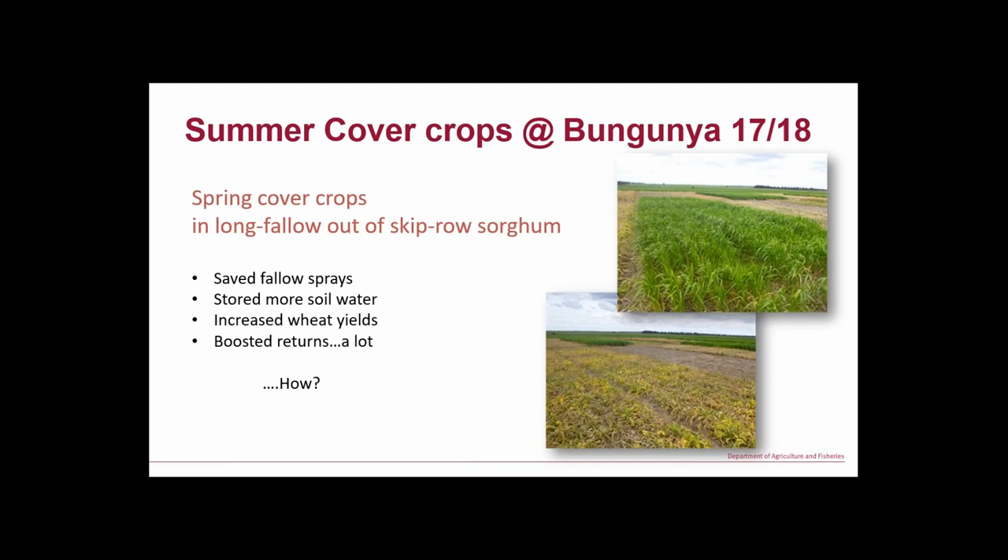We did a number of trials. The first one we'll talk about is actually where that photo was taken. We're looking at spring cover crops in that rotation coming out of double-skip sorghum, going back around to wheat — so sorghum last summer, first chance in spring we put in some cover crops. Having those cover crops, we actually saved a couple of fallow sprays while the cover crops were growing.